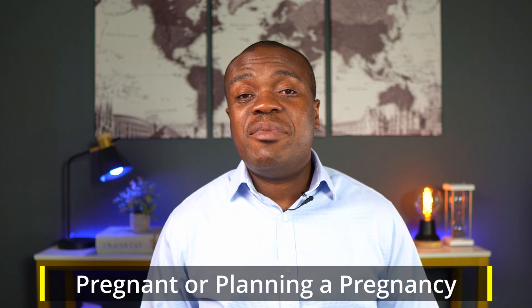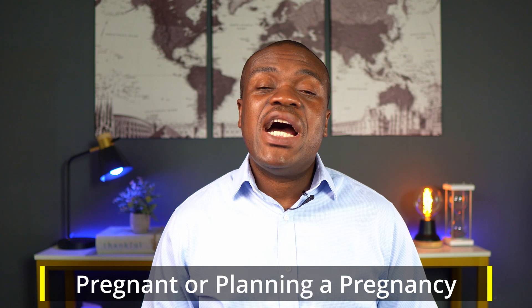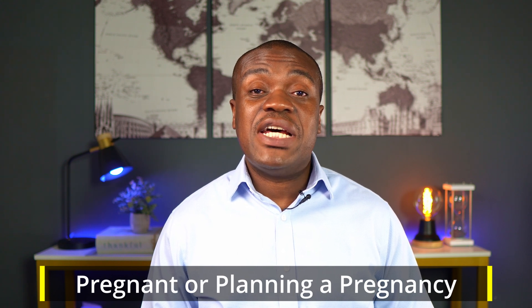Number four: if you are pregnant or plan on becoming pregnant, you may not be a good candidate for WegoVy. WegoVy may harm the unborn baby. The recommendation is that WegoVy must be discontinued at least two months prior to you getting pregnant.